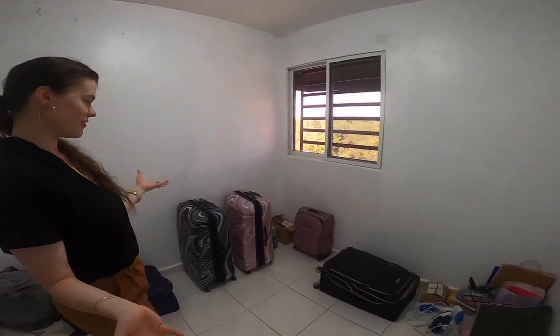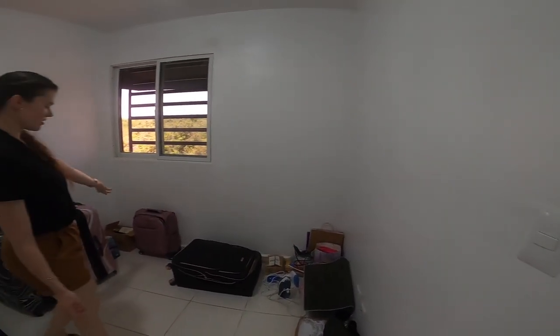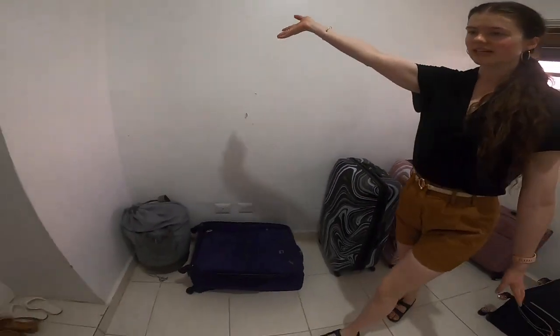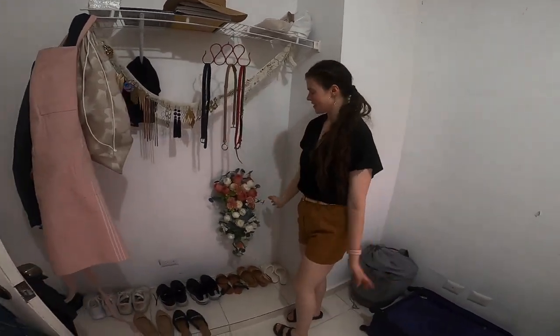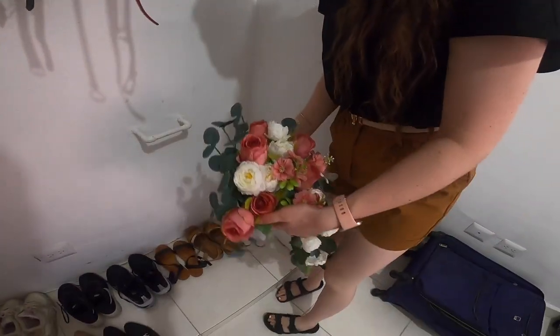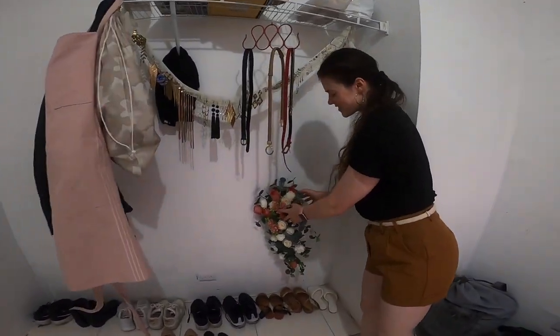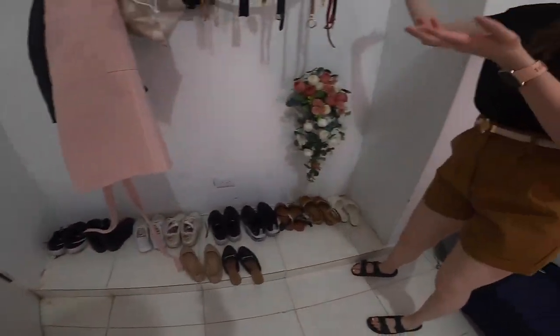This room is kind of like a storage room — nothing fancy, and one of the messier rooms because we just have stuff. My suitcases are here; I keep extra toiletries and towels in one suitcase and extra clothes in another. We have the laundry here. My wedding bouquet is here — it fits nicely in this little nook in the wall. All my shoes are here and my earring collection of course. There's also leftover wedding stuff, and I hang my apron, purse, and jackets here.